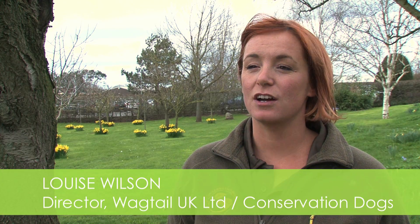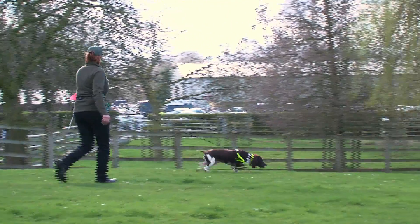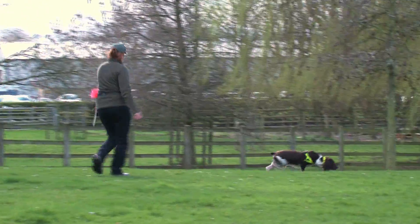My name's Louise Wilson and I'm a director of Wagtail UK Limited and also Conservation Dogs. We train dogs for any type of specialist training, whether it's drug detection, explosive detection, or body detection. For conservation dogs, it's for scat such as pine marten scat — which is faeces — as well as great crested newt detection and other types of wildlife.